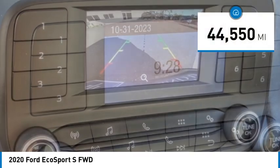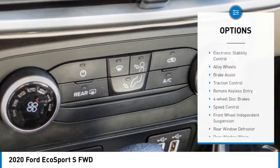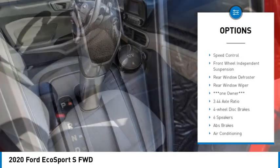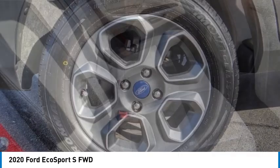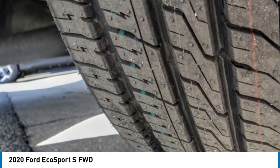This vehicle has less than 45,000 miles. Here are some of this vehicle's great options: electronic stability control, alloy wheels, brake assist, traction control, remote keyless entry, four-wheel disc brakes, speed control, front wheel independent suspension, rear window defroster, rear window wiper.